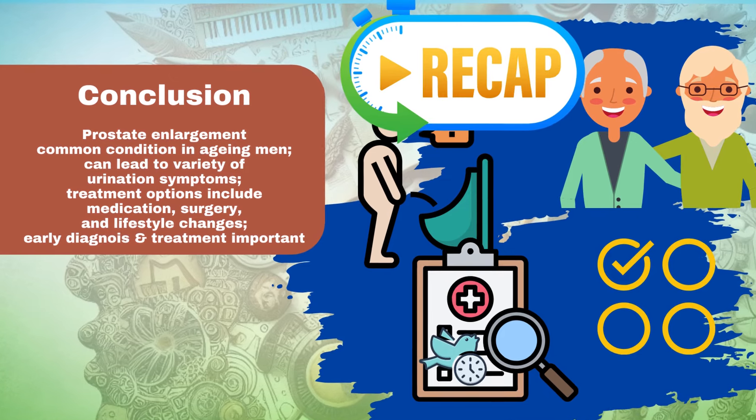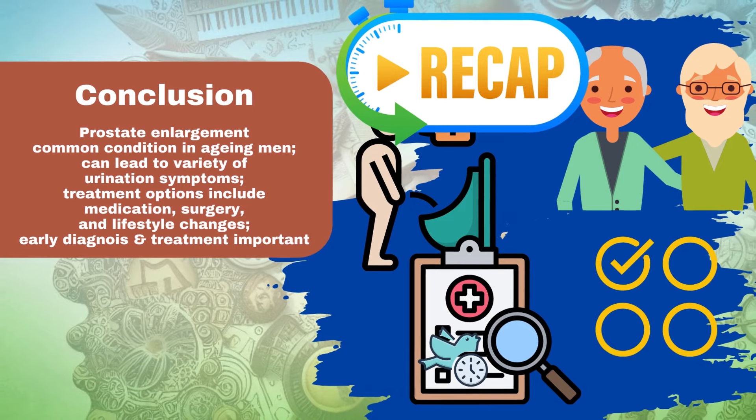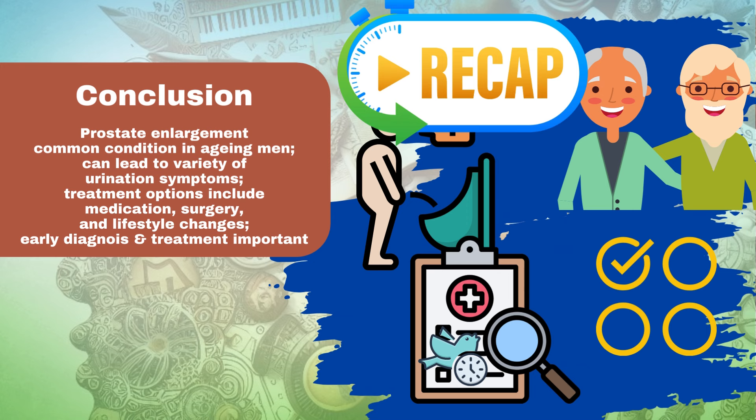Conclusion. Prostate enlargement is a common condition that affects many men as they age. It can lead to a variety of symptoms, including difficulty urinating, frequent urination, and nocturia — waking up at night to urinate. Treatment options include medication, surgery, and lifestyle changes. If you are experiencing symptoms of prostate enlargement, it is important to see your doctor for evaluation. Early diagnosis and treatment can help to prevent serious complications.